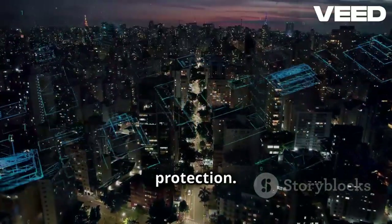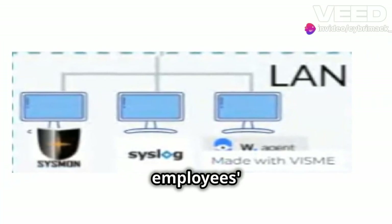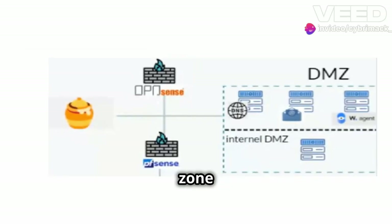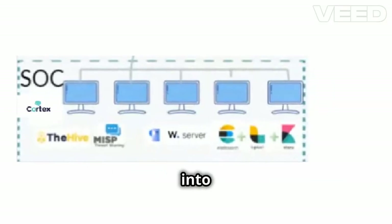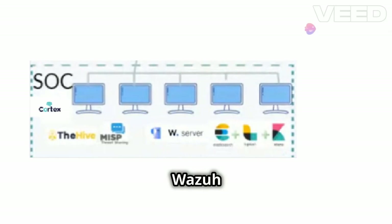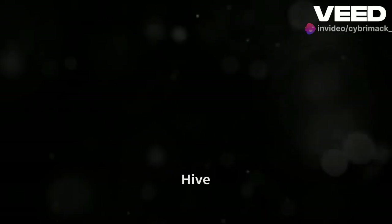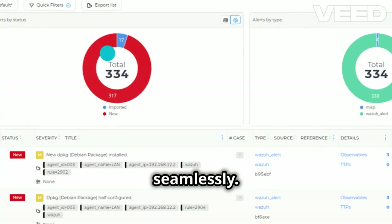CyberPunk is meticulously designed with three key zones for optimal protection. The LAN zone houses our Active Directory and employees' PCs. The DMZ zone secures our critical servers. The SOC zone is divided into two critical areas: the CM zone powered by Wazuh and ELK — Wazuh keeps a vigilant eye on every security event — and the SOAR zone with The Hive, MISP, and Cortex, where The Hive coordinates our response efforts seamlessly.